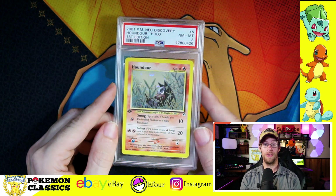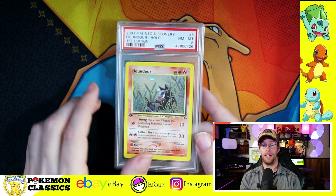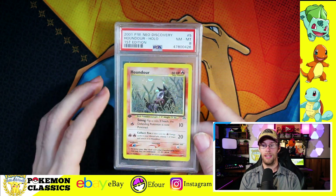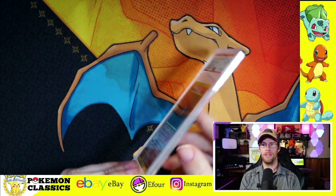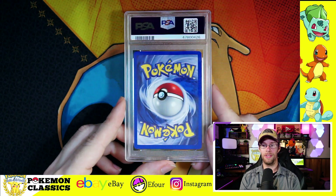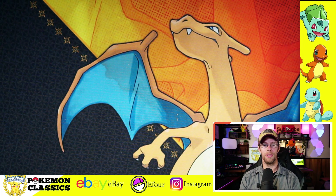Next up is Houndour, another dog one, and another PSA 8. I love the artwork on Houndour — it's one of my favorites. I like how he's hiding in the tall grass. It's really uncommon to see two Evolution cards in the same line both receive holographic cards in the same set. I always found that to be an interesting choice by Wizards of the Coast.